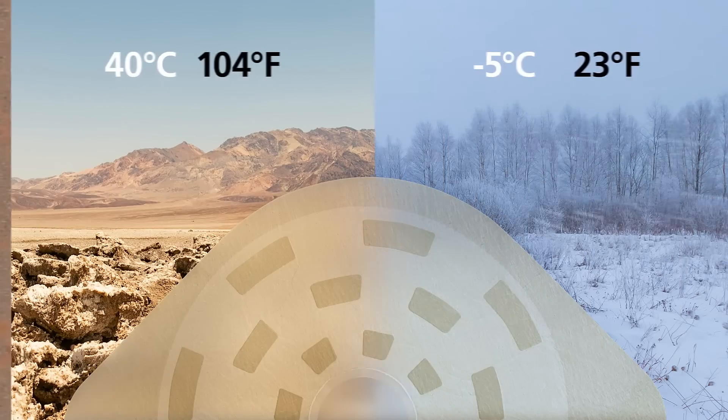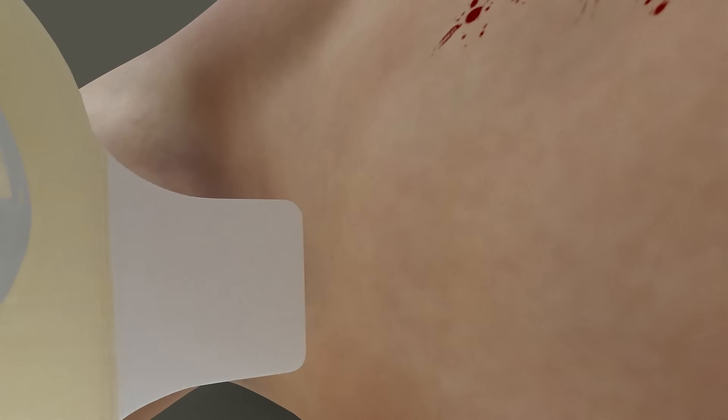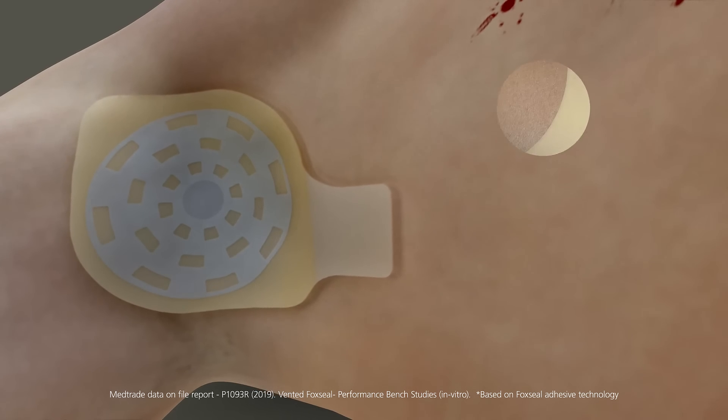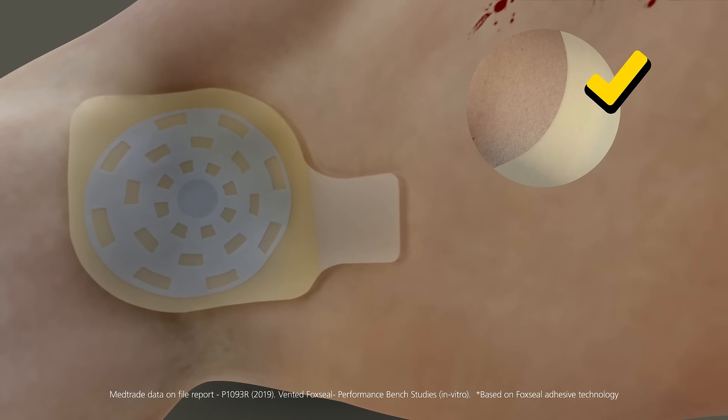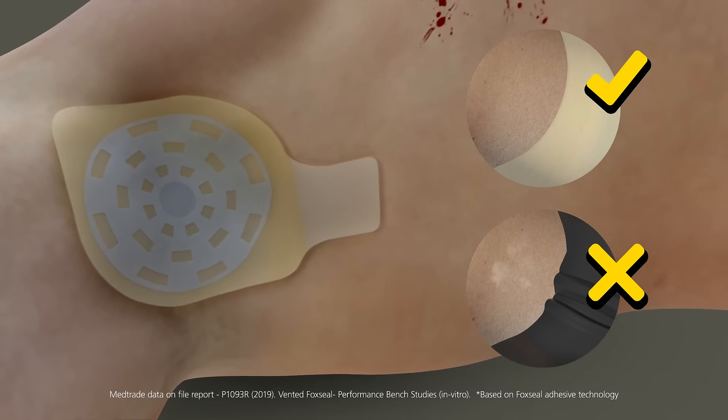Fox Seal Vented offers solid adhesion on skin in extreme hot and cold temperatures. The thin and flexible base enables the dressing to form a complete seal around the wound on flat, uneven, or curved surfaces, with low risk of channeling and air or fluid escaping from the base of the dressing.